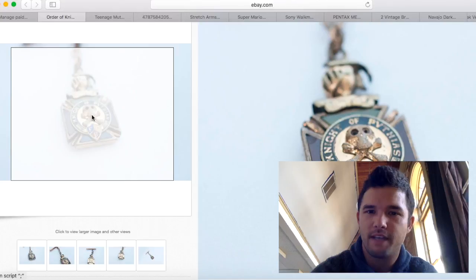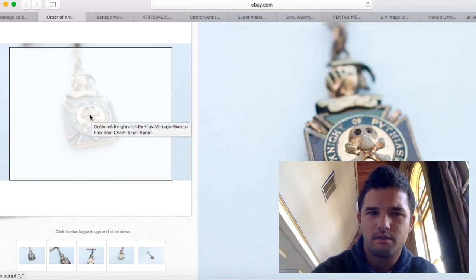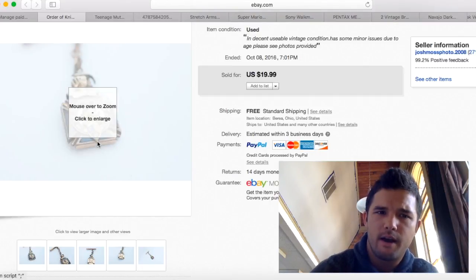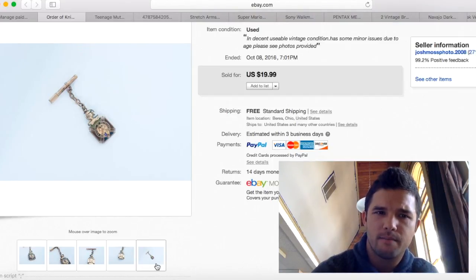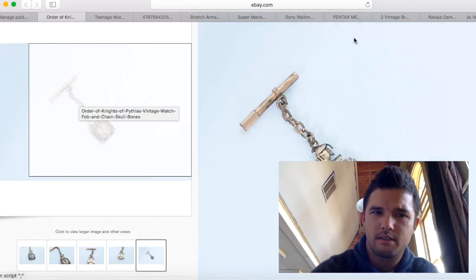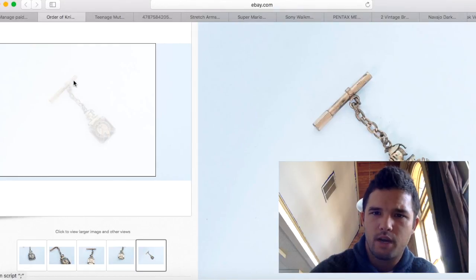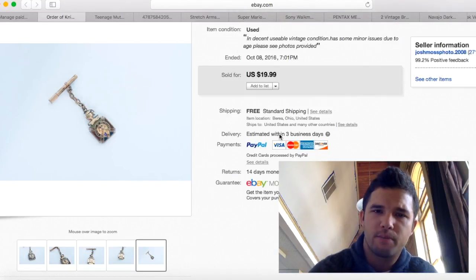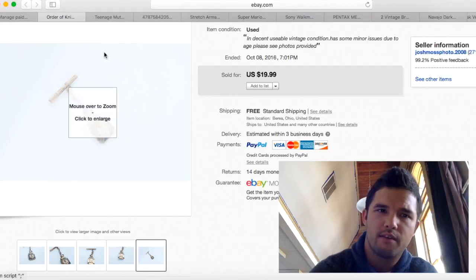I showed you this in a flea market finds video — I paid $5 for this from my buddy. It wasn't in the best condition and was missing a piece at the top right, but it sold for $20 with free shipping. I had about $7 into it and made about $12 profit. I'll take it.